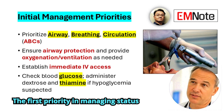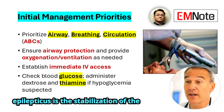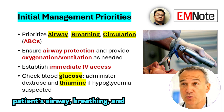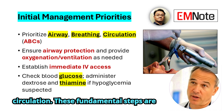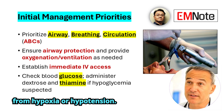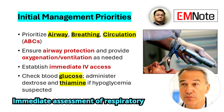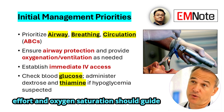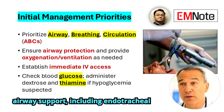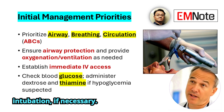The first priority in managing status epilepticus is stabilization of the patient's airway, breathing, and circulation. These fundamental steps are essential to prevent secondary injury from hypoxia or hypotension. Immediate assessment of respiratory effort and oxygen saturation should guide the need for supplemental oxygen or airway support, including endotracheal intubation if necessary.